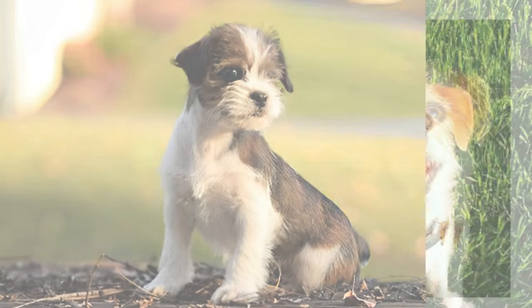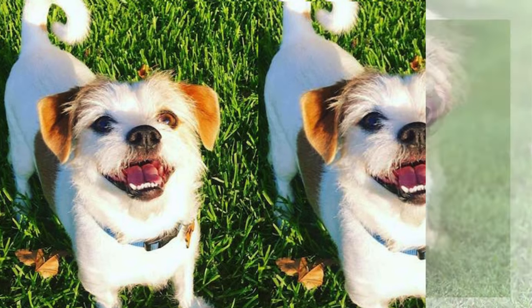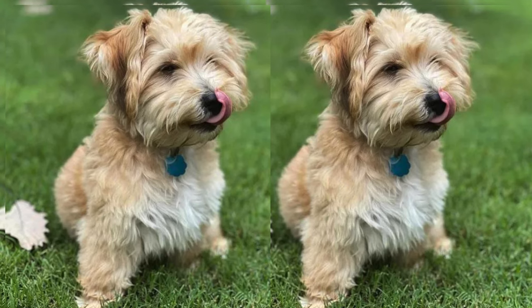The Jaktsu boasts a charming appearance, often inheriting the sturdy build of a Jack Russell with a mix of the Shih Tzu's fluffiness. Their eyes are soulful and expressive, shining with intelligence.